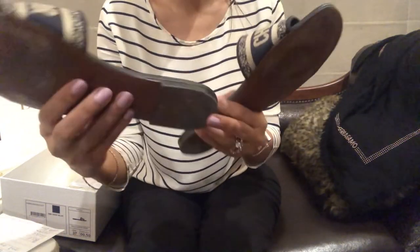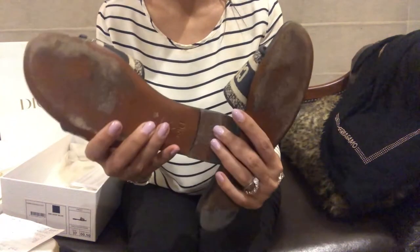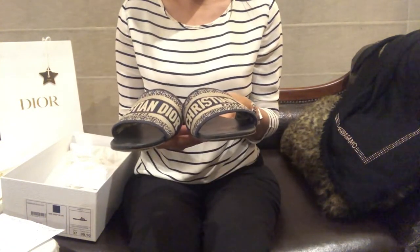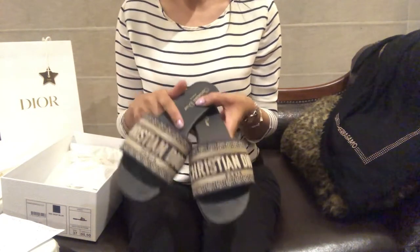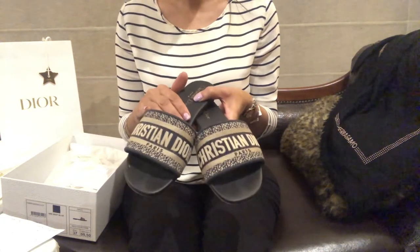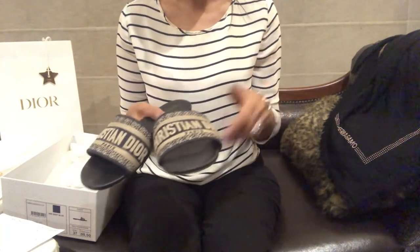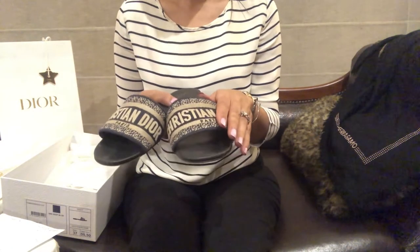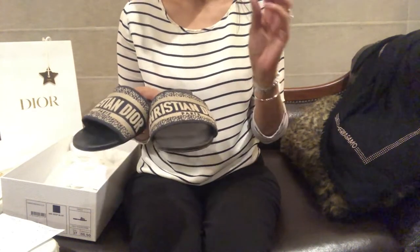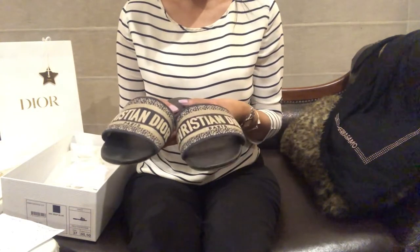As far as the leather and sole are concerned, I think they have held up really well. Now, regarding the price: when I purchased these they were about $670, but now they retail for about $730 on the US website, so the price increase has been massive. If you are planning to buy them, I would suggest you go ahead, because prices for Dior, Chanel, and LV are increasing very frequently.